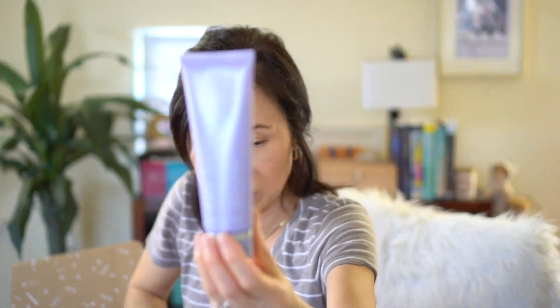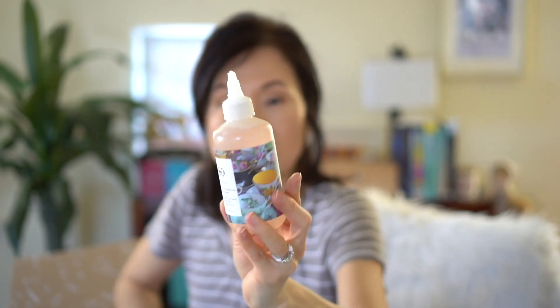My next item is by Kate Somerville — it's their goat milk cleanser. I've heard good things about this one, so I selected this one.